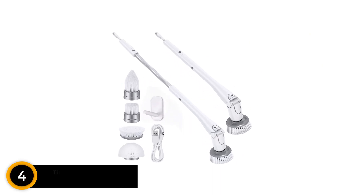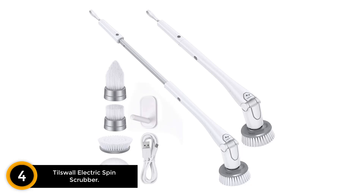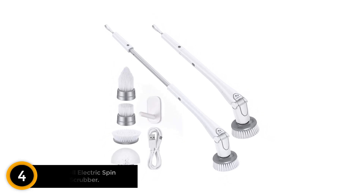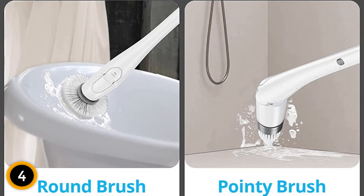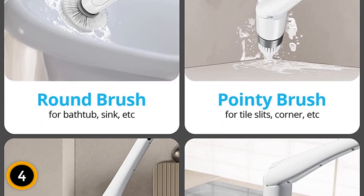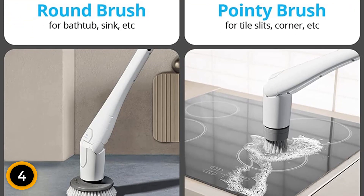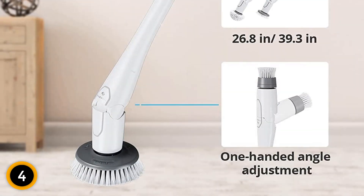Moving on at number 4: Till's Wall Electric Spin Scrubber. If you really want to get after hard water stains, the Till's Wall Electric Spin Scrubber can handle just about any bathroom cleaning task you can think of. It has a brush head for the toilet bowl, as well as others for the sink, stove, tile floor, shower door, and other bathroom and kitchen areas. It spins at 300 revolutions per minute, and it's cordless — an important feature in an electric tool that is used around water.